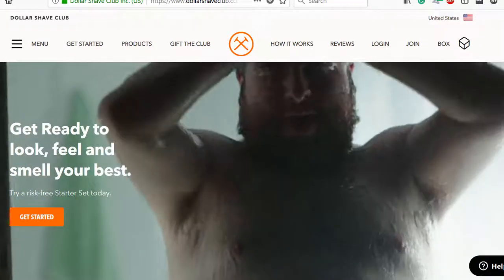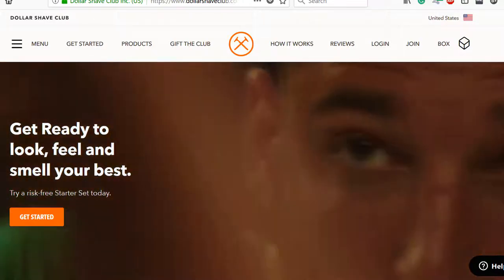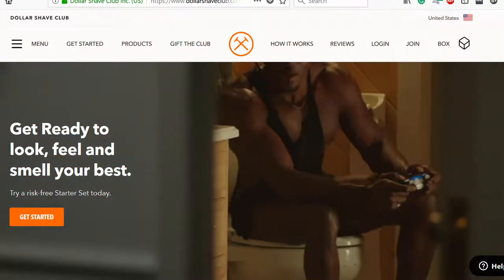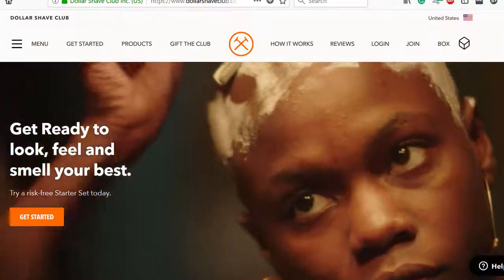Hey guys, it's Blake. In this video, I'll be taking a look at the landing pages of competitors Dollar Shave Club and Harry's. As two of the biggest subscription-based online razor companies, they're fighting over the same set of eyes. So let's compare.